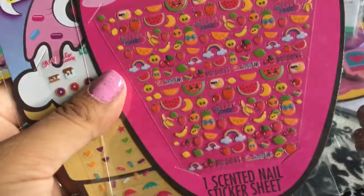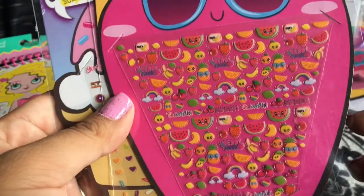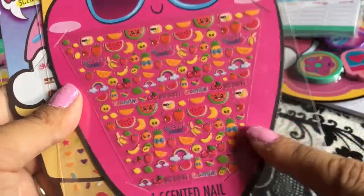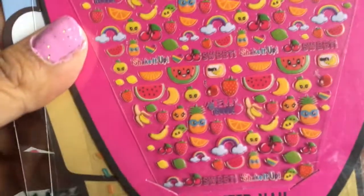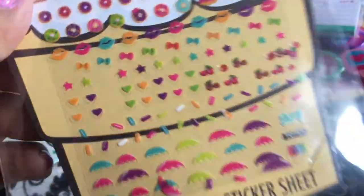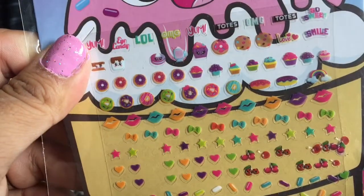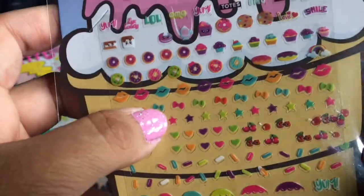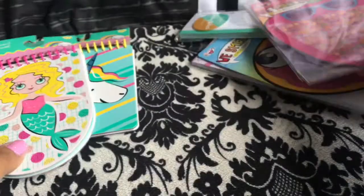I also found 'We Smell' nail stickers. So besides looking weird smelling my papers and markers, I'm gonna be smelling my nails with these little stickers. They have fruit faces, and then this one is more of a dessert theme — ice cream cones, donuts, and cute little cookies with little bows. They're gonna be cute. I'll probably try these out soon to see what I think.